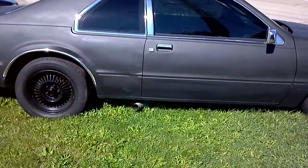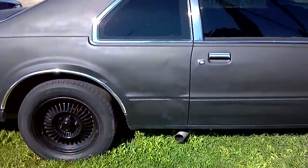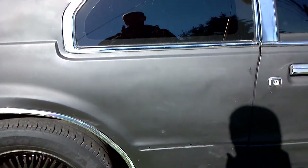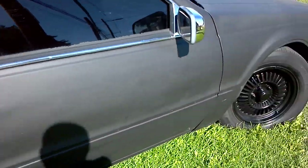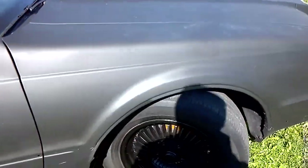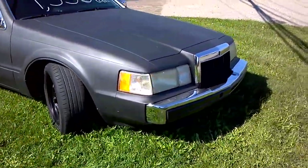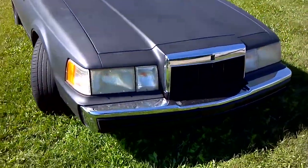Like I said, you can see on the back quarter right here below the window — that's the only ding that I see on it. Other than that, this car is pretty damn clean. And it's got an alarm on it too that works.